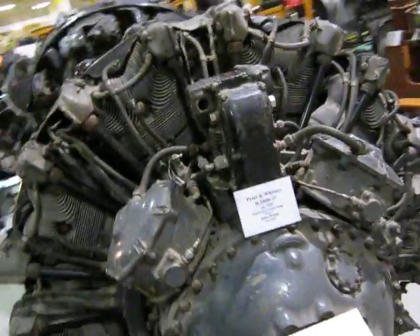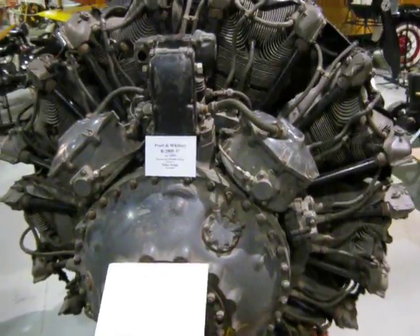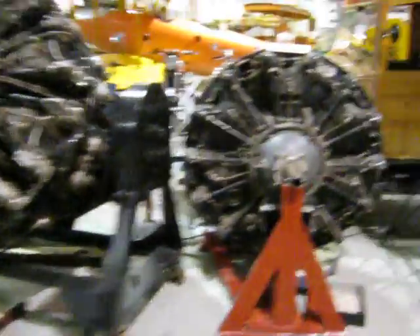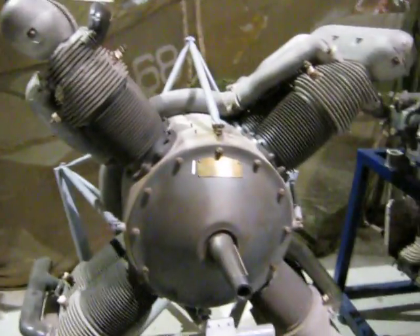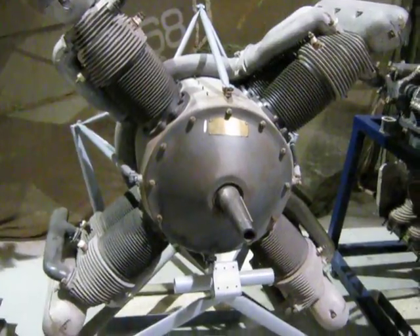So here at the Glenn Curtiss Museum in Hammondsport, New York, we've got quite a few interesting radial engines. Here's an R2800 14-cylinder radial double wasp - really interesting one. They've also got some four-cylinders and an upside-down straight six here. But here's an 8-cylinder radial made by Ford, AE, 1947.